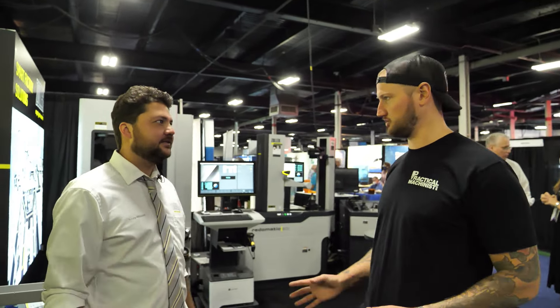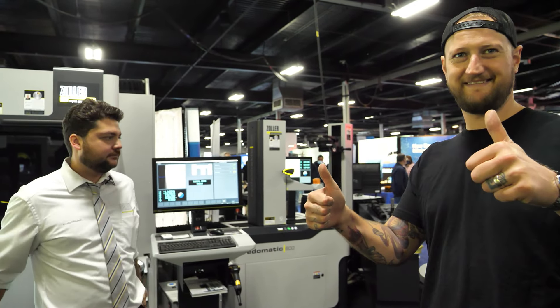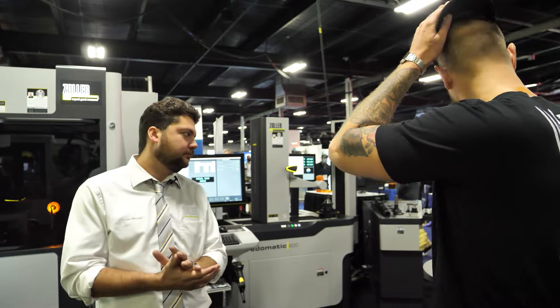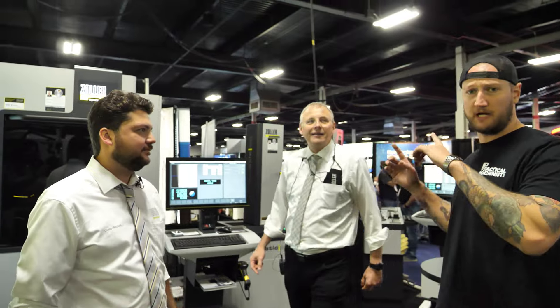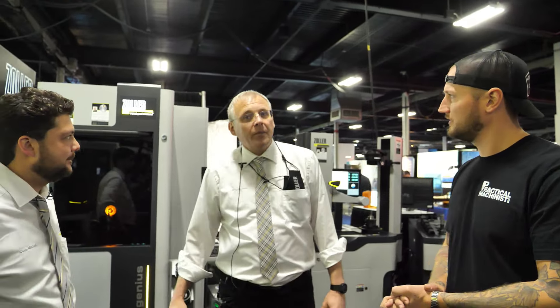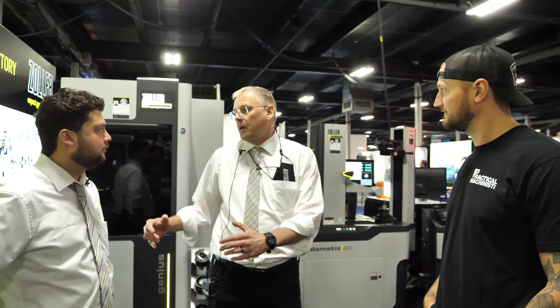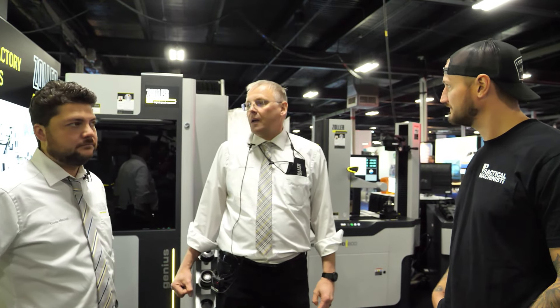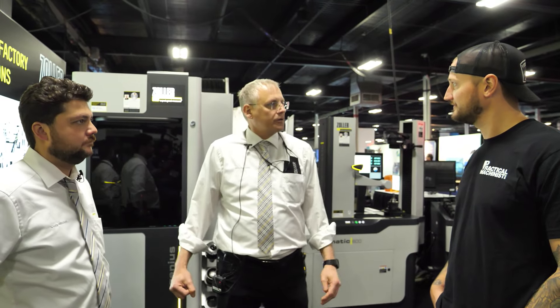I'm going to bring in Werner Luken. Werner, thanks for joining us today. What do you do at Zoller? I'm the Director of Tool Inspection Solutions. Basically, I take care of everything relating to tool inspection versus the other departments of pre-setting, tool management, and automation. My sole focus is on inspecting the cutting tool.